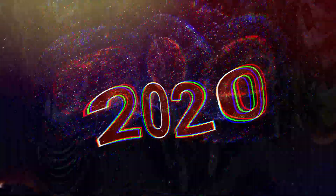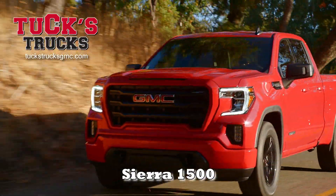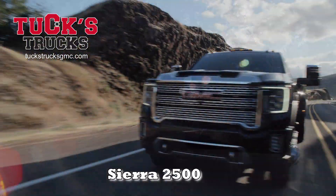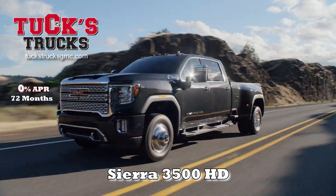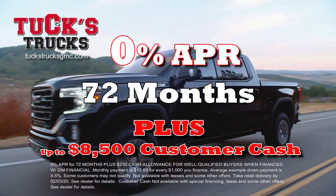Ring in the new year in luxury and performance with the GMC from TuxTrux GMC. Stop in now for real savings on a GMC Sierra 1500, 2500 HD, or 3500 HD. Get 0% financing for 72 months, plus customer cash of up to $8,500.